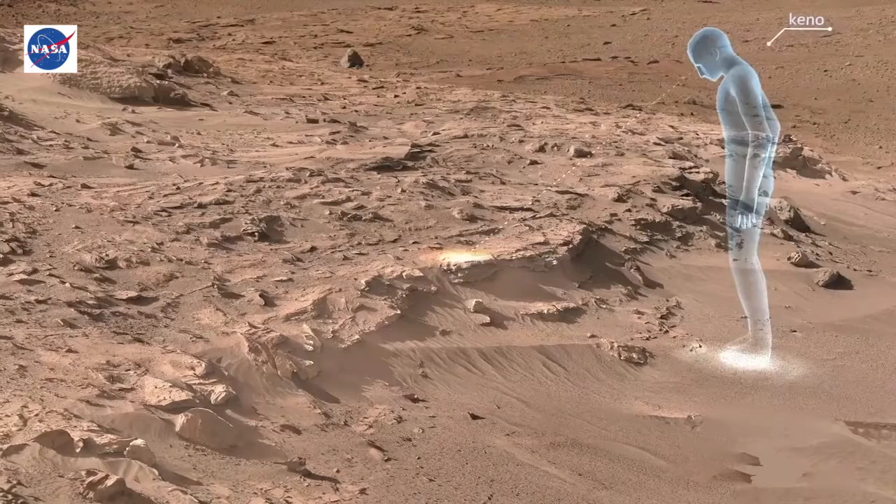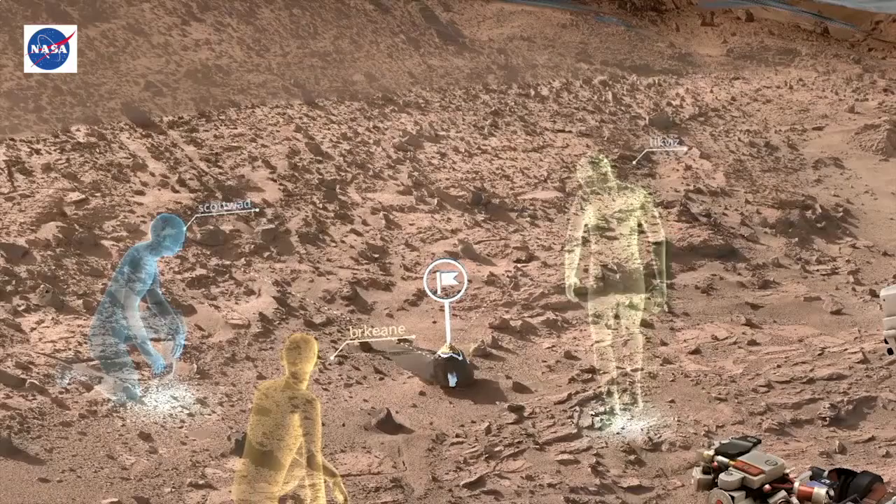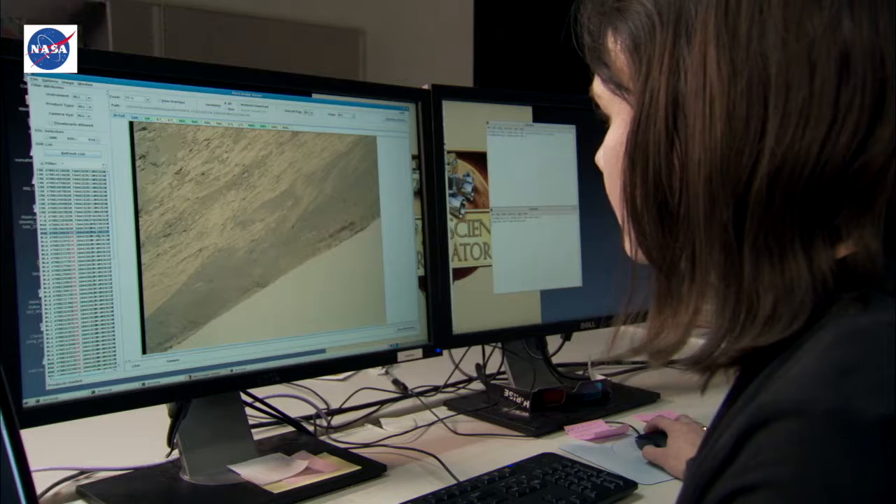OnSight extends the mission's existing planning tools by allowing scientists around the world to meet in a 3D simulation of the Martian environment. The simulation uses real rover data, allowing scientists to examine the rover's worksite from a first-person perspective, plan new activities, and preview the results of their work firsthand.